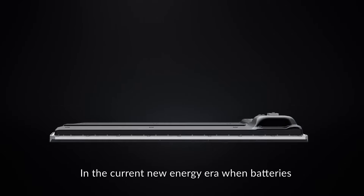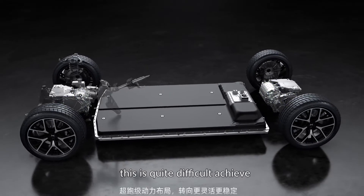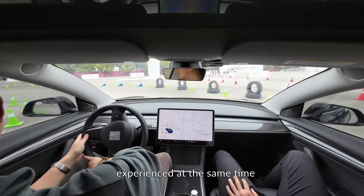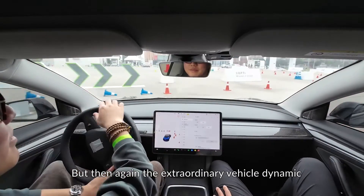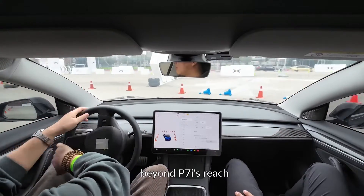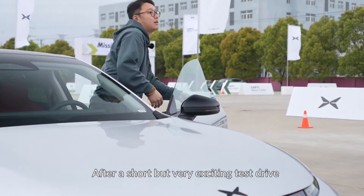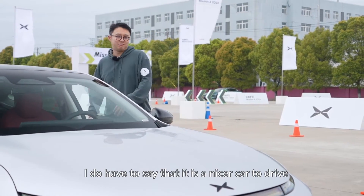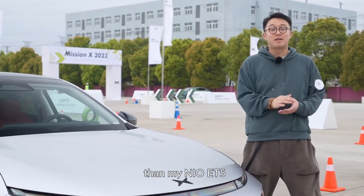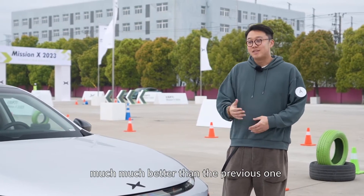In the current new energy era, when batteries are getting bigger and bigger, this is quite difficult to achieve, and was even better than the Model 3 Performance I experienced at the same time. But then again, the extraordinary vehicle dynamics of a go-kart-like Tesla are really beyond the P7i's reach. After a short but very exciting test drive, I have to say it is a nicer car to drive than my NIO ET5, and of course much, much better than the previous P7.